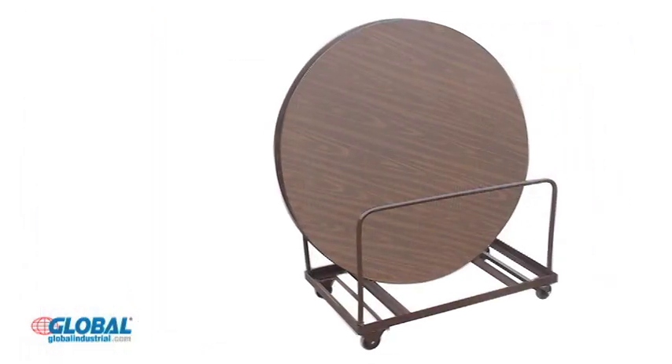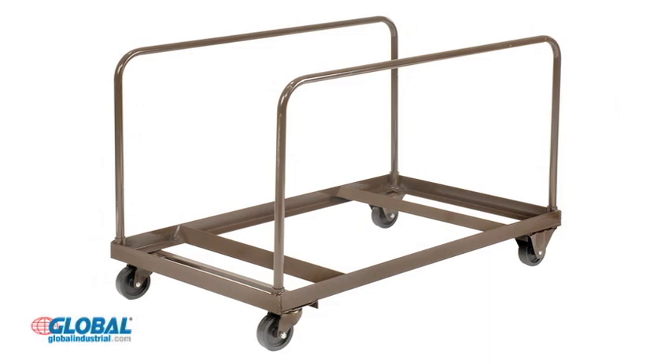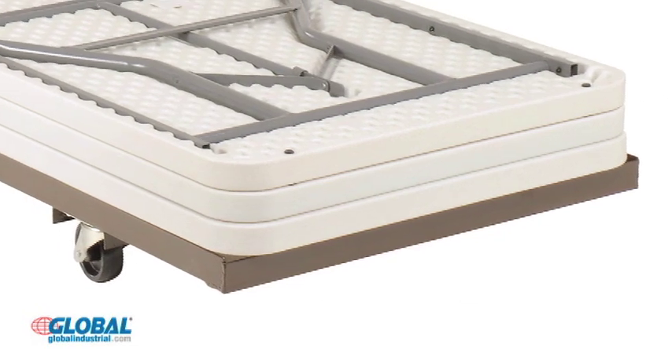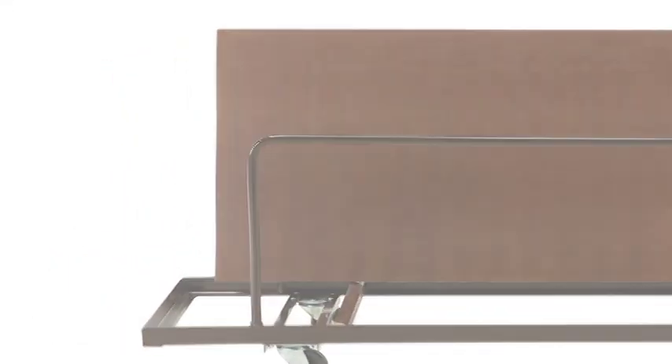Our table carts are available for storage of circular or rectangular tables. Circular table carts accommodate 10 tables in an easily accessible upright position. Rectangular table carts are available in flat stacking or edge standing configurations with a capacity of 10 or 12 tables.